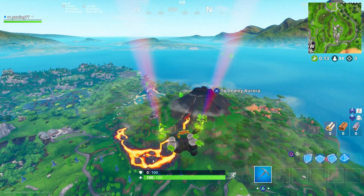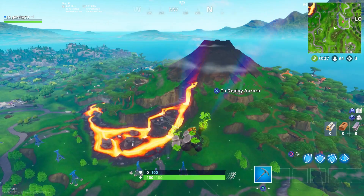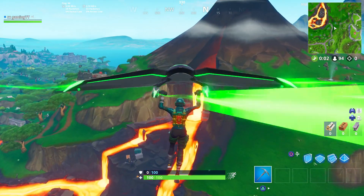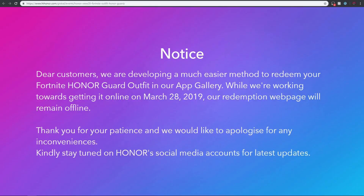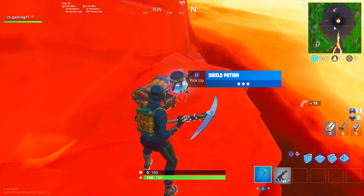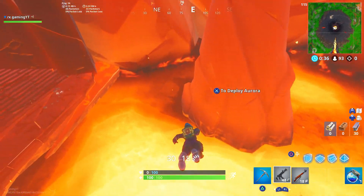The Honor Guard skin will indeed be re-released on March 28th, 2019 for the third time, and hopefully the final time. If you go to the Honor page to claim the skin, which I will leave in the description, it does indeed say: 'Dear customers, we are developing a much easier method to redeem your Fortnite Honor Guard outfit in our app gallery. While we're working towards getting it online on March 28th, 2019, our redemption page will remain offline.' So yes, the Honor Guard is coming back for the third time and this time it will have nothing to do with the serial number, because they specifically say it will be in their app gallery.